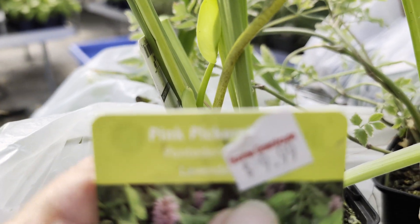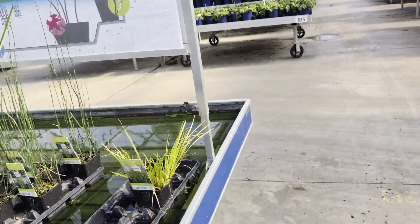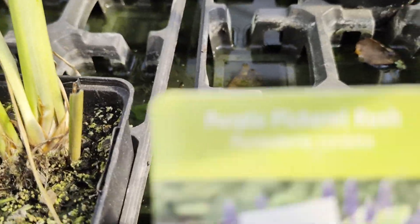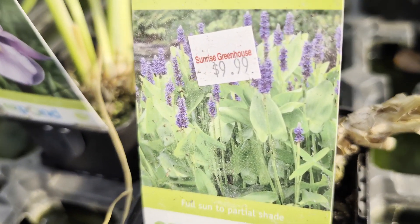It's called Pink Pickerel. I don't know if you can see it, but here, I'll show you what it looks like. Pink Pickerel Rush — and that's what it looks like. So we picked up some of that.